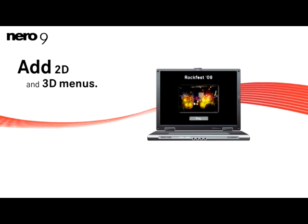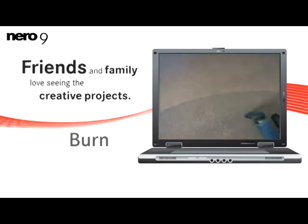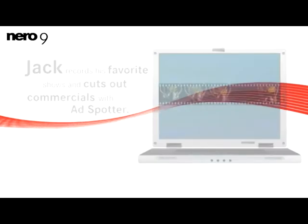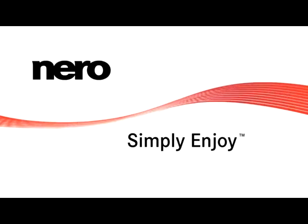Even adding 2D and 3D menus is a snap. Our friends and family love seeing the creative projects Jack creates from our home videos. Jack records his favorite TV shows and cuts out commercials with AdSpotter to watch them without interruptions when he's away on business. There's so much he can do with Nero 9, it seems like every week he creates something new to share with us. Nero. Simply enjoy!